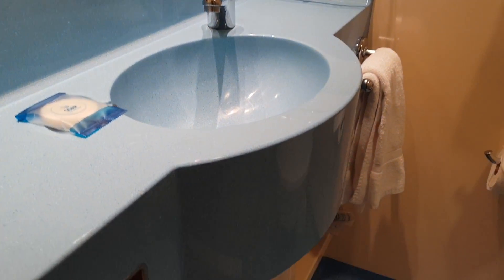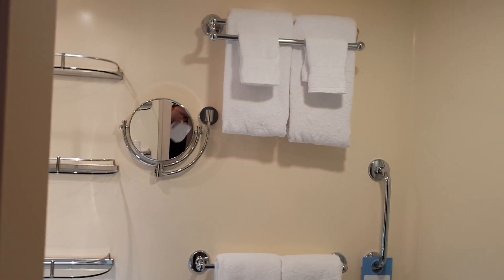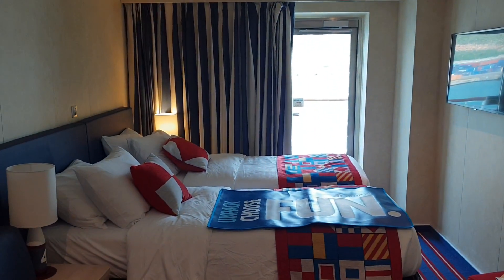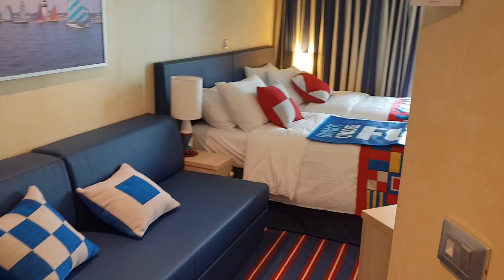Lots of different cabin categories. You've got the magnifying mirror as well — not a selfie mirror. That's the air conditioning right there. I hope you've liked this Family Harbour aft cabin walk around. Click subscribe to the channel. Thanks everybody, bye.